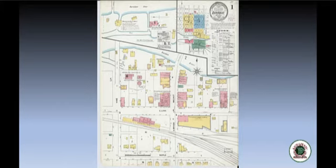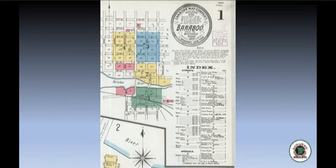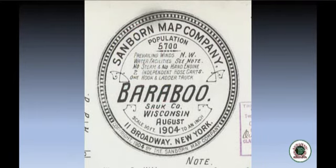Most Sanborn maps followed a standard format depending on the size of the community. A title page often had an index and background information, with the balance of the sheet showing the first sections of the community. In the circular logo, we have the name of the community, the county, and the state, as well as the date of the map. It's important to note that a year is given but also a month — this can be important if the publication was early in the year, as it might not catch a building finished later that same year. There's also a population estimate for the community.